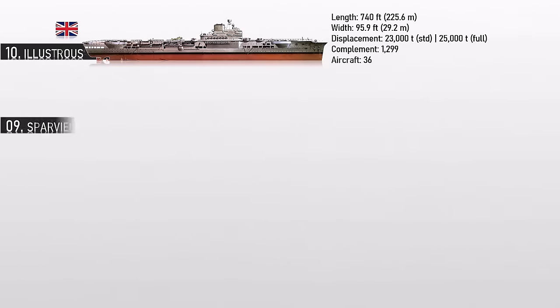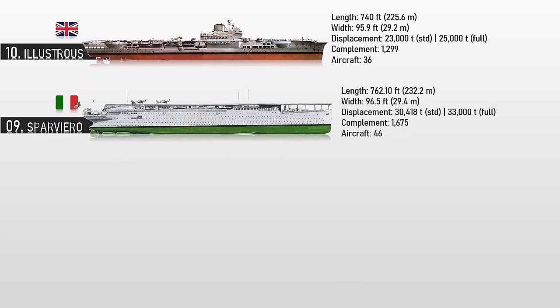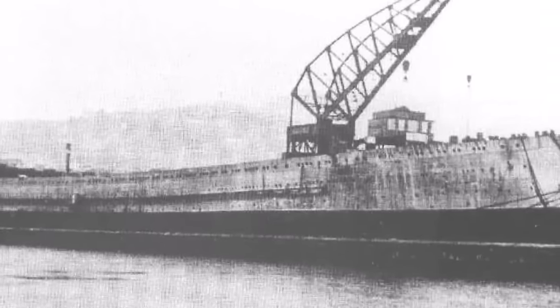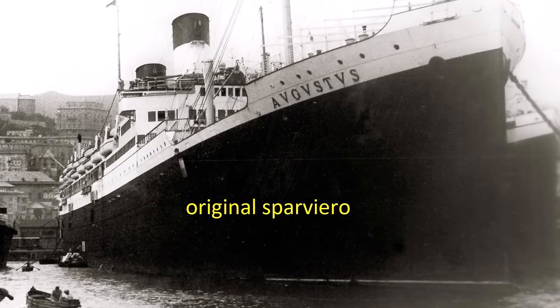Number 9: Sparviero. She was originally a passenger ship, but when Italy joined the war in 1940, she and her sister ship seized all passenger services. The ship wasn't finished because the Kingdom of Italy surrendered in 1943, and later she was taken over by occupying German troops in 1944 and scuttled as a block ship. The standard capacity of the original ship comprised up to 1,675 people.